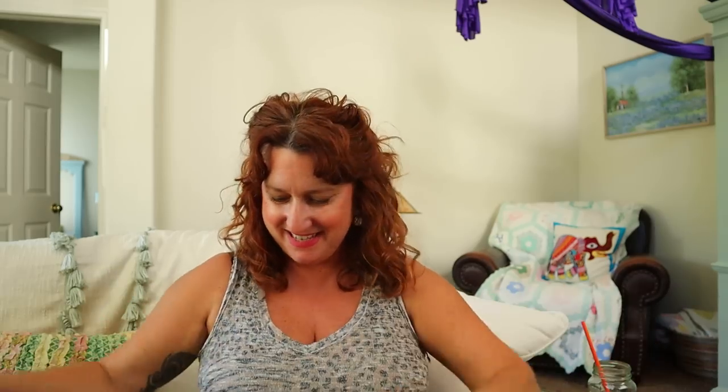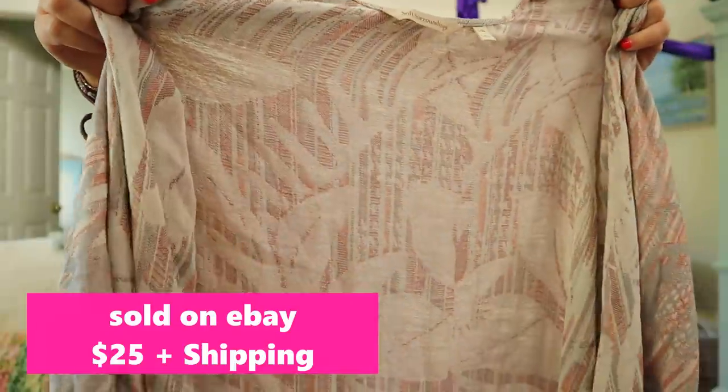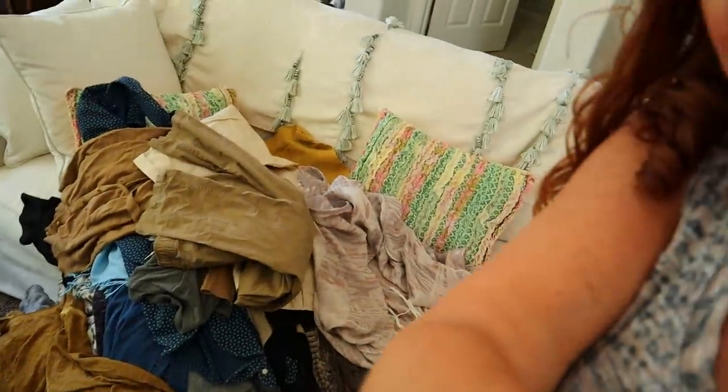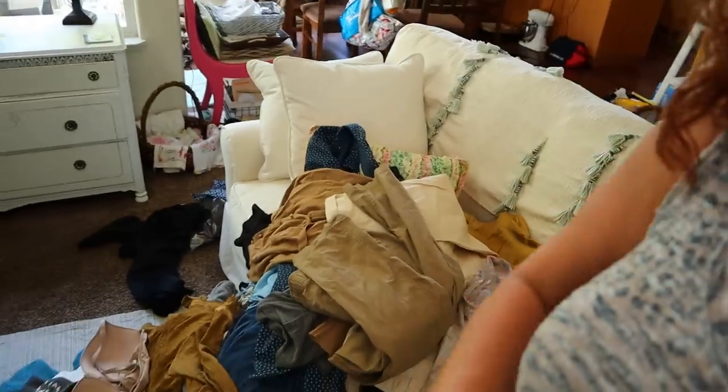Then finally, the best kimono ever — if you've stayed with me, you get a gold star from Quimby. This is a Soft Surroundings size large/extra large kimono. Are those birds? I don't know, but look at the fringe — I could throw this on over this outfit and it would just be so good. And can I show you this pile? It is like a massive, massive pile of stuff, and now I have to go list all this. I love you so much, thank you for your supportive comments. You're the best for being here. Someone want to come over and help me with this giant pile? I'm so excited to film so I could process it, but now I have to do the work. Okay guys, I'll see you soon. Bye.